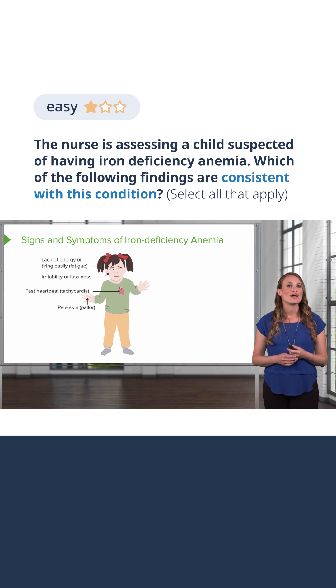Tachycardia, or a fast heartbeat. The heart rate is going to increase to try to distribute oxygen around the body. There are fewer red blood cells and each has less oxygen-carrying capacity, so the body compensates by increasing the heart rate to deliver blood and oxygen to the tissues.